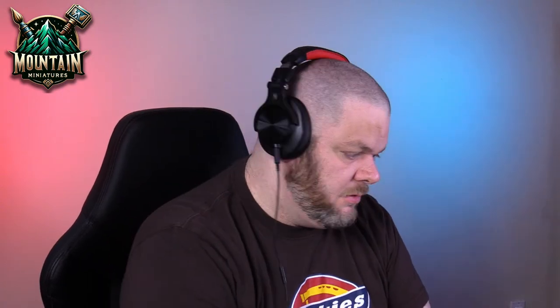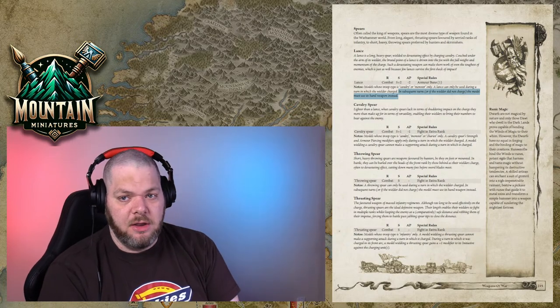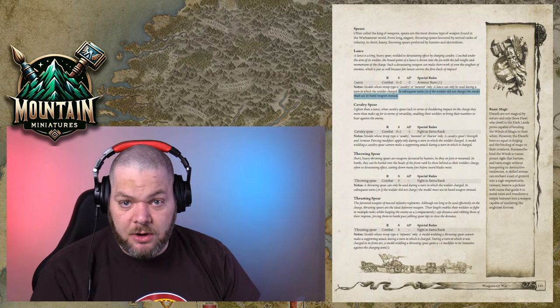Looking at the lance rule: 'If the unit loses a round of combat, neither gives ground or falls back in good order — the combat is ongoing.' Under lances, in subsequent turns if the wielder did not charge, they must use hand weapons. So: the combat is ongoing, the next turn of combat means using hand weapons. That is what I believe is accurate — but you don't have to play it that way.